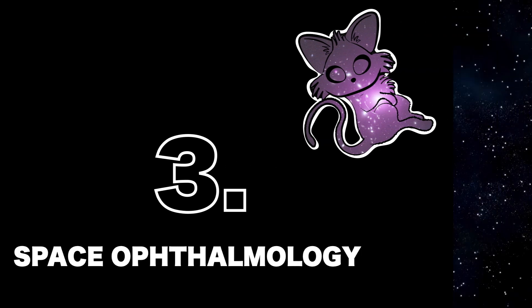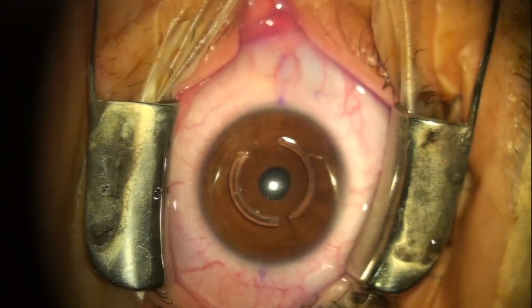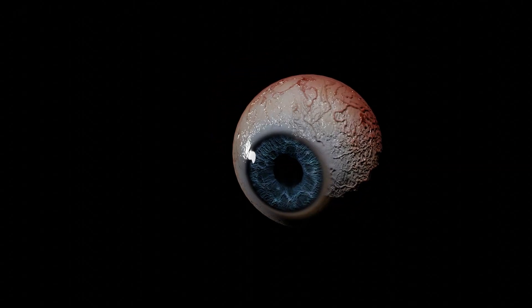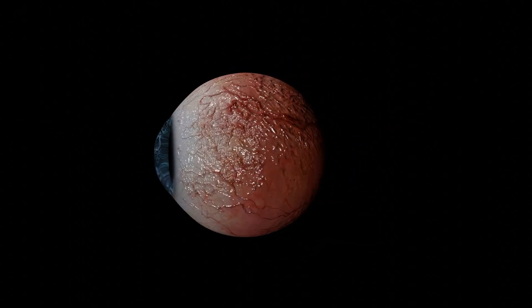Lambda Vision is a company developing a protein-based artificial retina to restore meaningful vision for the millions of people blinded by retinal degenerative diseases. In 2018, they launched a microgravity experiment and found that whilst they failed to make high quality retinas here on Earth, they were able to do so from space.